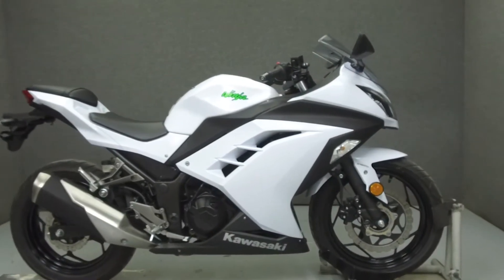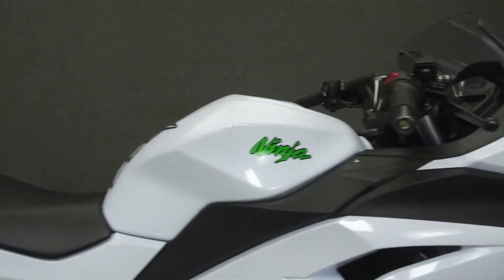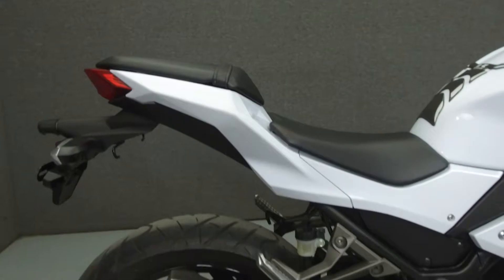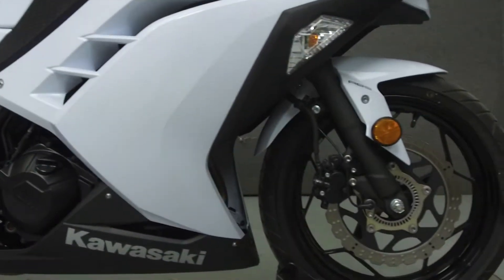Hey everyone, this is Keegan from National Power Sports. Today we're going to take a look at this 2015 Kawasaki Ninja 300 with 2,495 miles.